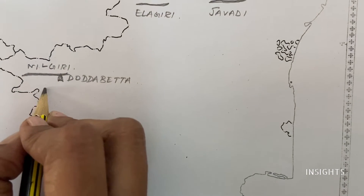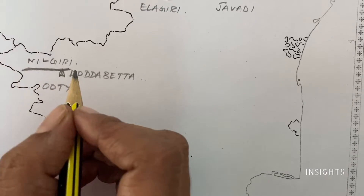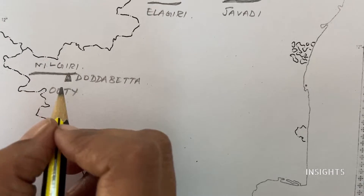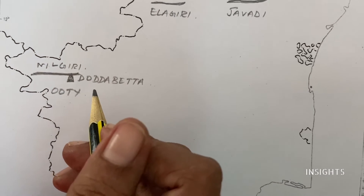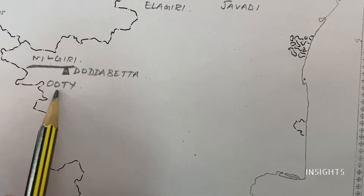So obviously, the hill station is Ooty. This is the Nilgiris, but we have marked the mountain ranges. This is the highest peak — Dodda Betta. This is the area of general tourist parks. I am mentioning both the names here.